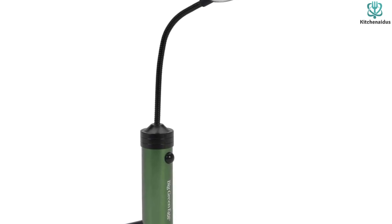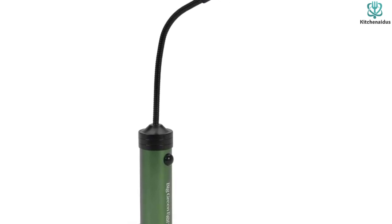And the bendable gooseneck can be adjusted from that mounting point to illuminate any area of the grill with its brilliant LED light. Thanks for watching and that's all for now, I hope to see you guys in the next video, till next time.